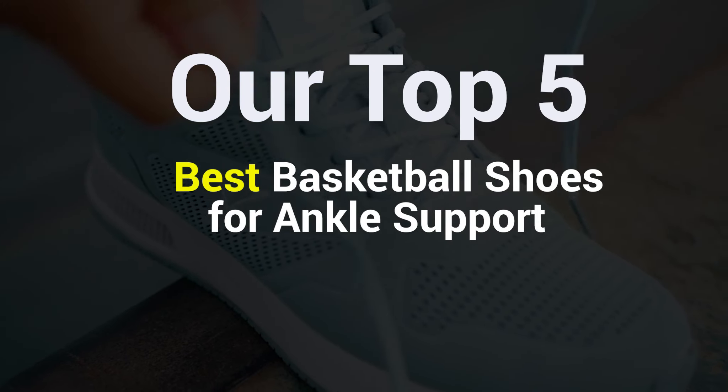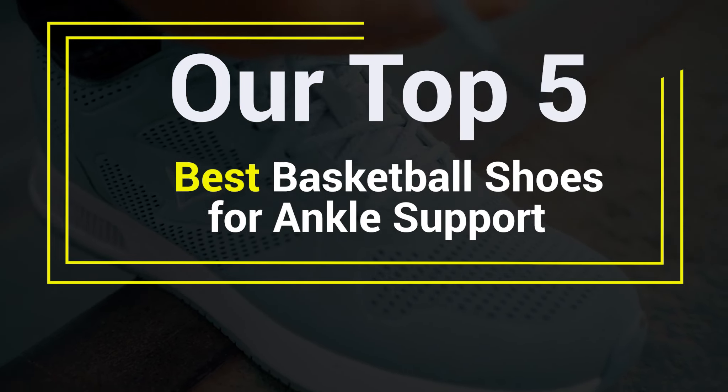Our Top 5 Best Basketball Shoes for Ankle Support.